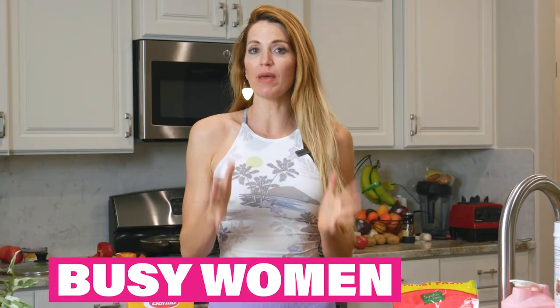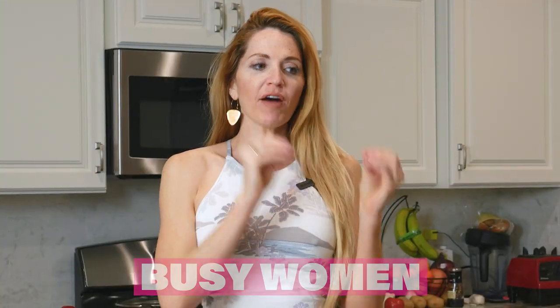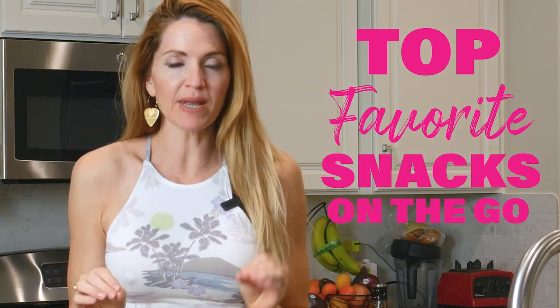What's up babes? Today I'm going to show you how you can shrink that waist with healthy meals on the go. I know a lot of you are busy moms or busy women rushing around doing all the things, and oftentimes we find ourselves not meal prepping and then just falling back on eating what our kids are eating or just those random things. So I'm going to show you some of my top favorite snacks on the go that are going to take less than just a few minutes to grab and have with you.